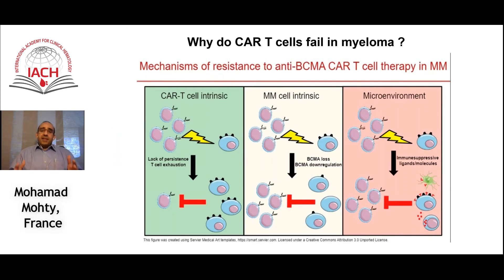In contrast to acute lymphoblastic leukemia and non-Hodgkin lymphoma, CAR T cells in myeloma are not curative. Unfortunately, most patients will fail anti-BCMA CAR T cells. There are several reasons one can speculate: reasons intrinsic to the CAR T cell product itself, reasons intrinsic to the myeloma disease, and reasons related to the microenvironment. The origin and fitness of the T cells can be an important limitation.